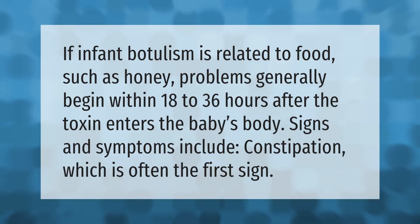If infant botulism is related to food such as honey, problems generally begin within 18 to 36 hours after the toxin enters the baby's body. Signs and symptoms include constipation, which is often the first sign.